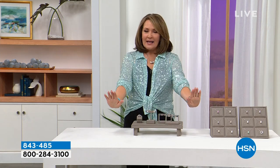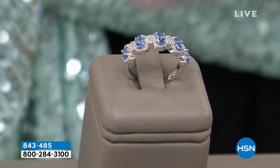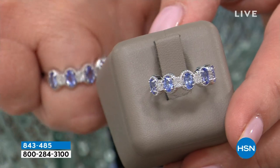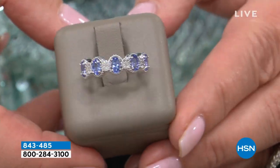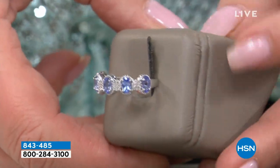Welcome — relax, get comfy, let's have a good time. The girls are all here and we'd love to have you be part of our jewelry fun. Lots of new items in this show. First of all, this is what we call an opportunity buy here at HSN, where we're able to secure an amazing price on a really gorgeous piece of jewelry.